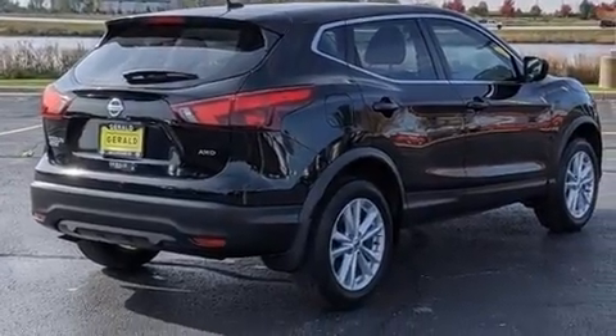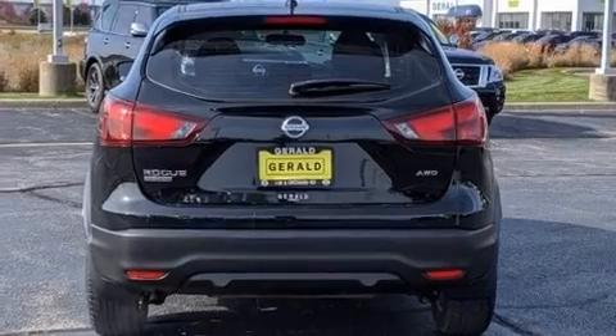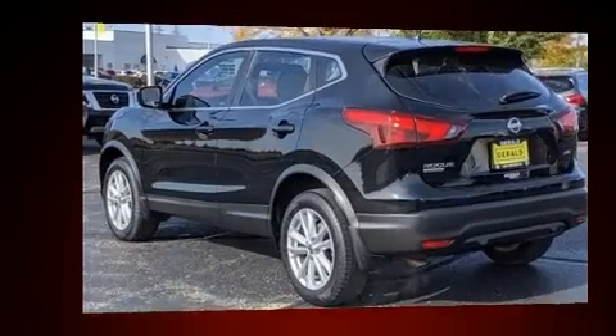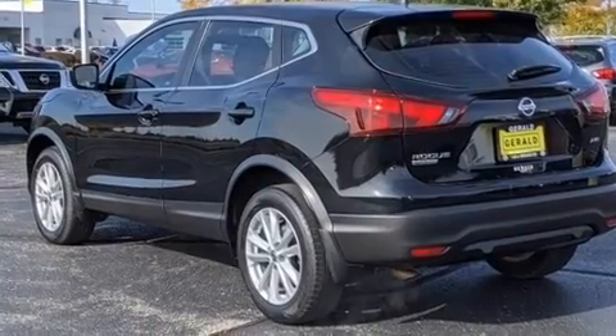It's equipped with tons of terrific amenities, but it won't break your budget. Like all-wheel drive, speed-sensitive wipers, remote keyless entry and more.